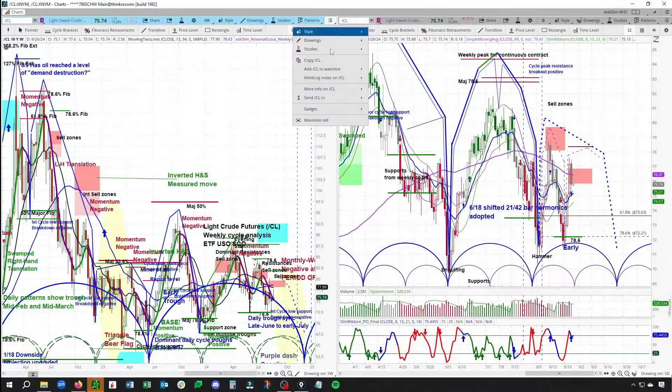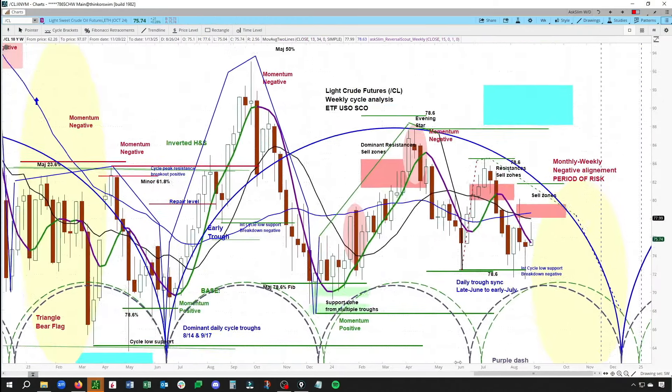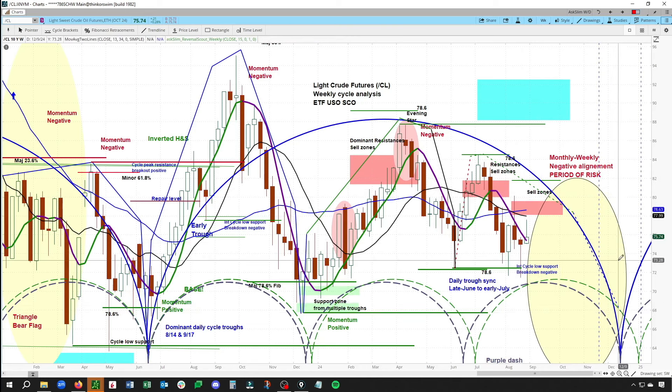This is our both weekly and daily cycle analysis for CL. We're seeing a very choppy pattern on the intermediate term and not showing a clear ability to clear on the downside — 72.48 on a closing basis. We keep trying to move below that level but not seeing follow-through. Right now this is neutral to bearish, and we are getting closer to that period of risk.